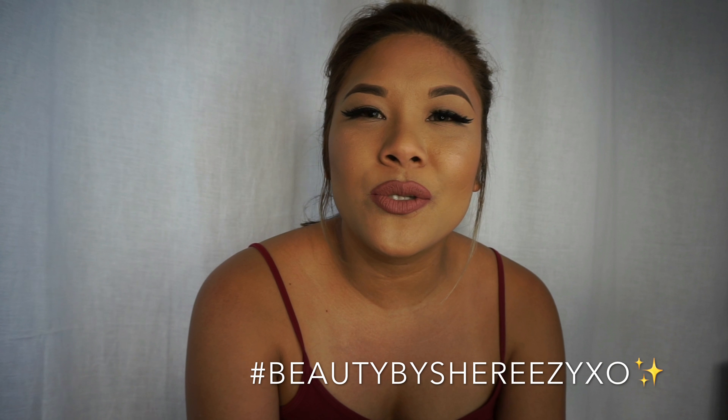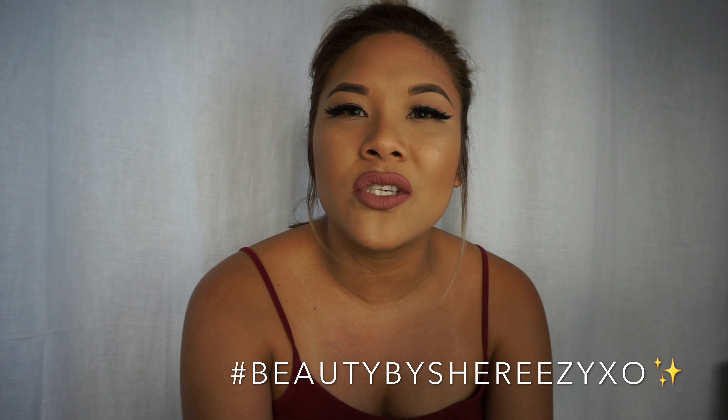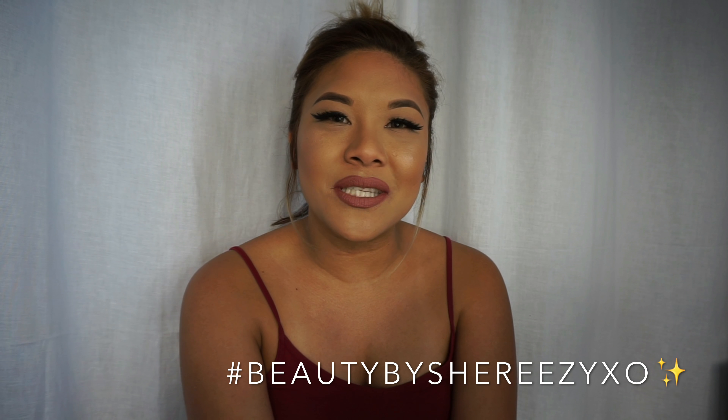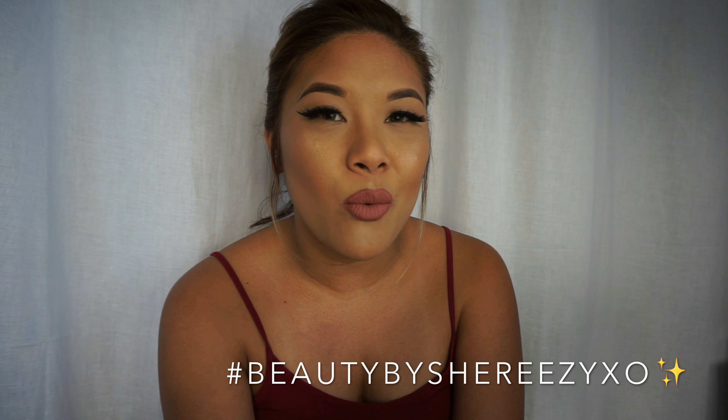Hi guys, welcome back to my channel. Today I wanted to do a quick haul — just some items that I have repurchased and new items that I've seen at the drugstore. If you guys want to see what I got, please keep on watching.